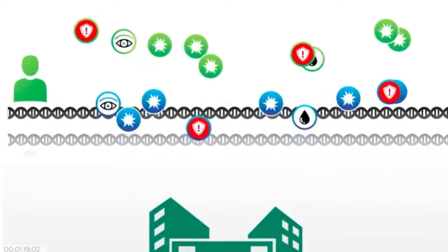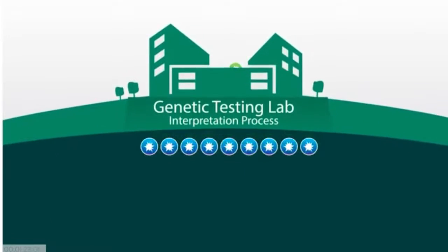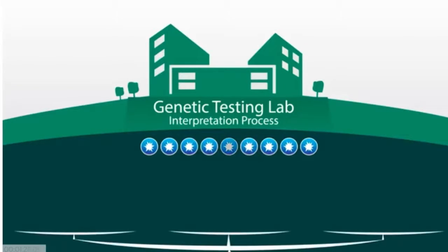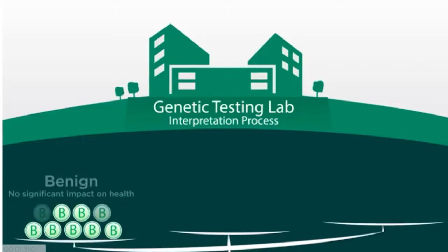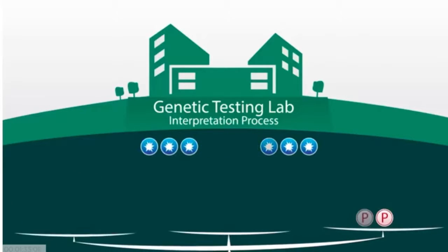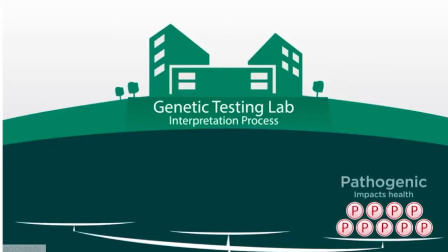Genetic testing laboratories try to categorize each change they find into groups based on what information is available about the change. If the lab finds compelling evidence that the change has no significant effect on health, they categorize it as benign. Likewise, if they are able to find significant evidence that the change causes a particular disease, they categorize it as pathogenic.